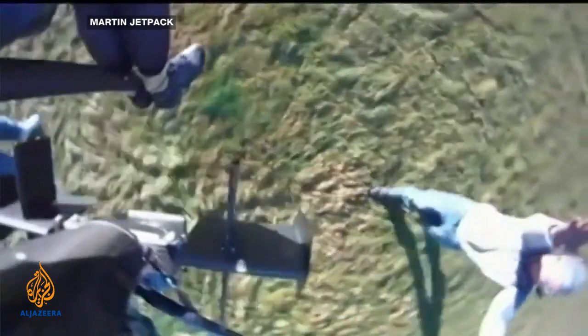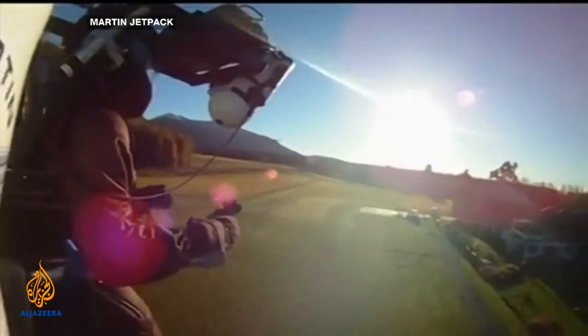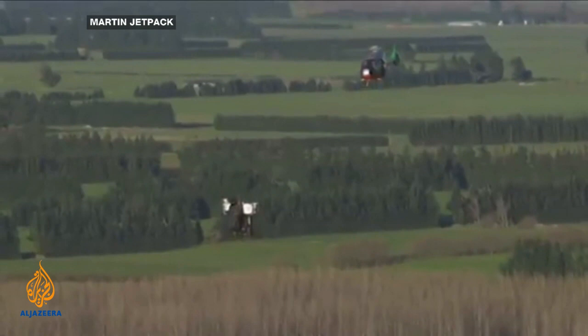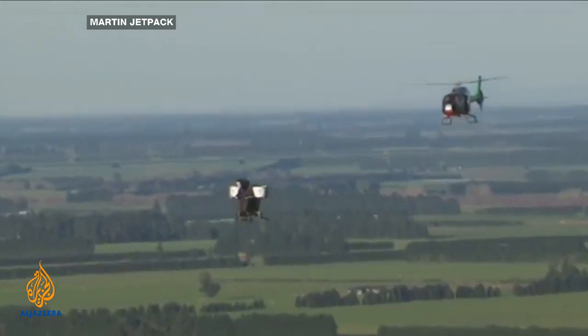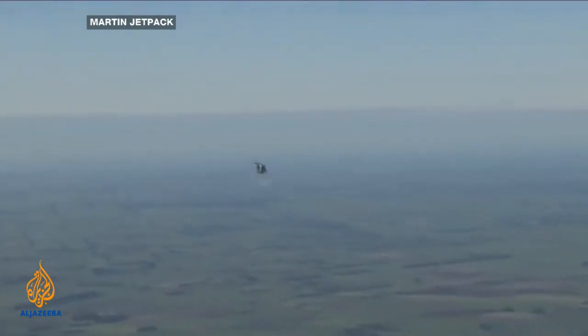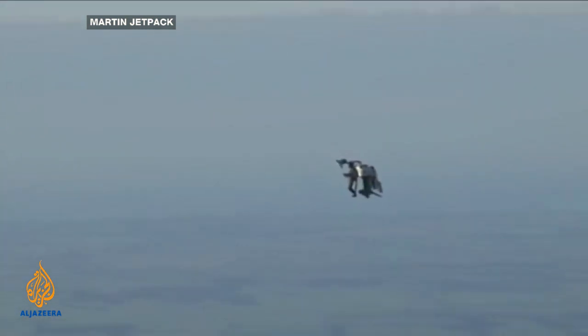The New Zealand company behind this jetpack has floated on the stock market. Shares in the Martin Aircraft Company rose 50% before dropping back. The company says it wants to use the new investment to further develop the aircraft. These jetpacks are designed to carry people or objects up to 1,000 metres in the air at speeds of around 75 kilometres an hour. The first model, designed for emergency services, will go on sale next year and costs about $200,000 US.